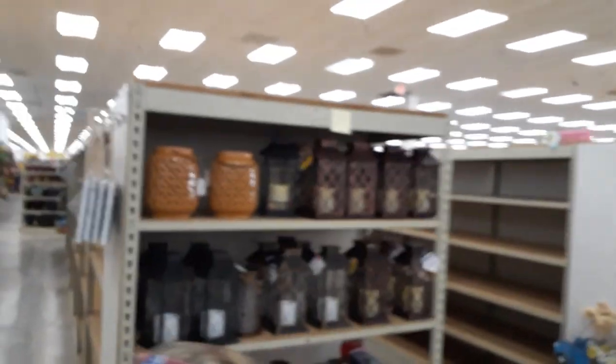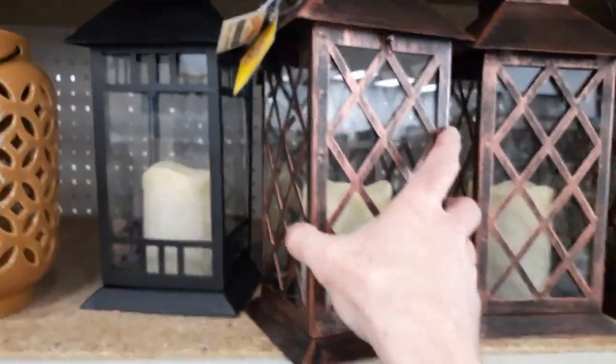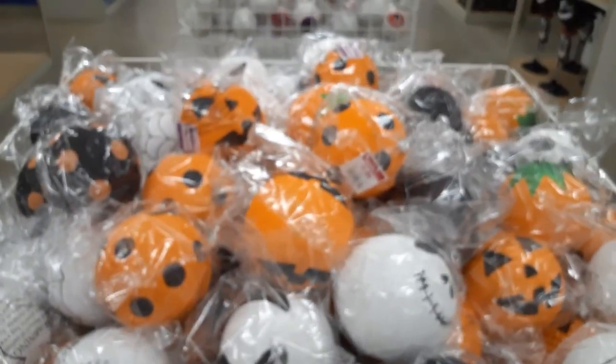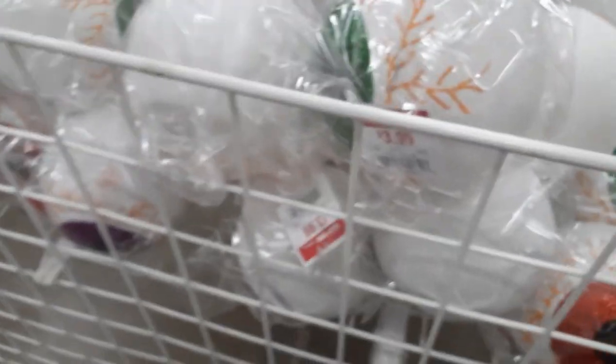They've got some pretty cool lanterns — these are metal, heavy as hell, and only thirteen bucks. That'd be great for a graveyard scene or something. They also have bins of giant ornaments — looks like Jack and Sally... actually just Jack, plus some eyeballs. Those guys are three ninety-nine.